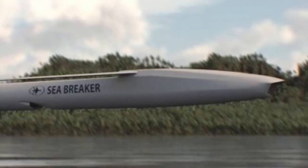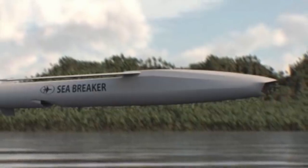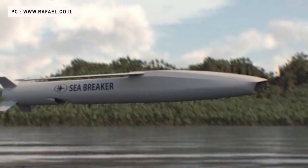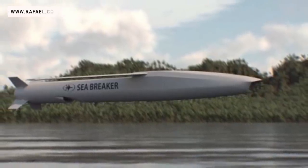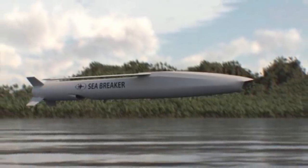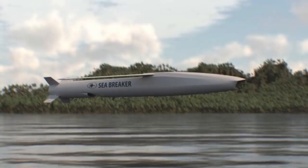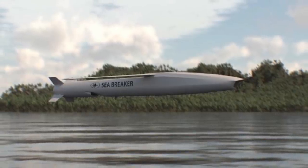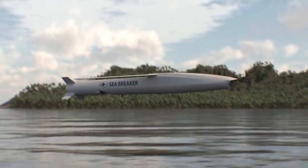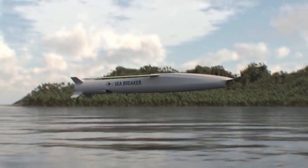Israeli corporation Rafael Advanced Defense Systems has unveiled a new precision missile called Sea Breaker. The missile is a naval and artillery unit force multiplier designed to overcome the challenges of the modern warfare arena, Rafael said in a statement. It can be used for various purposes including sea-to-sea, sea-land, land-sea, or land-land missions against high-value targets. The missile is touted to be a fifth-generation weapon and has features that enable it to work in environments where other missiles could fail.